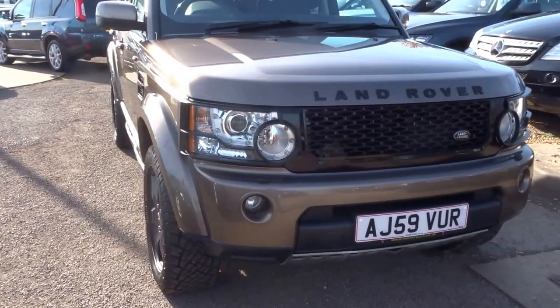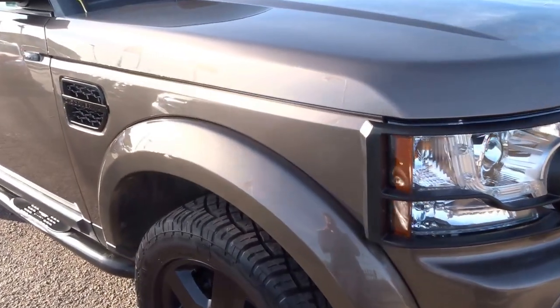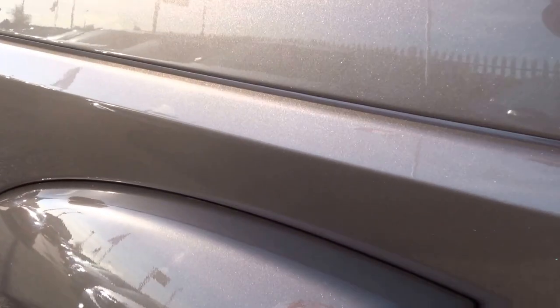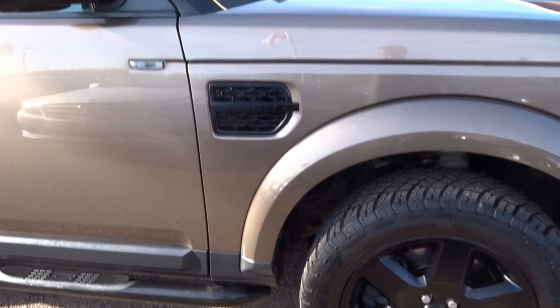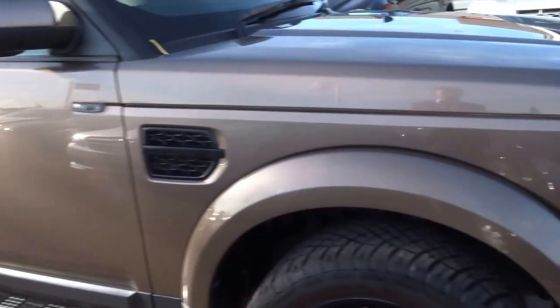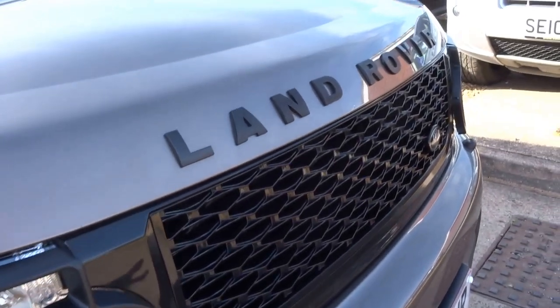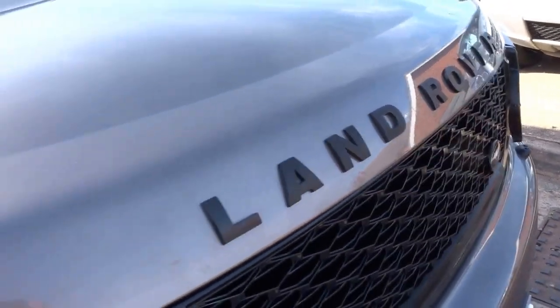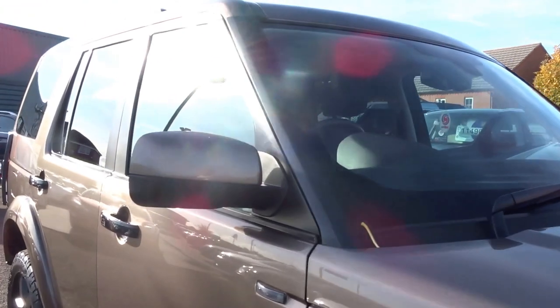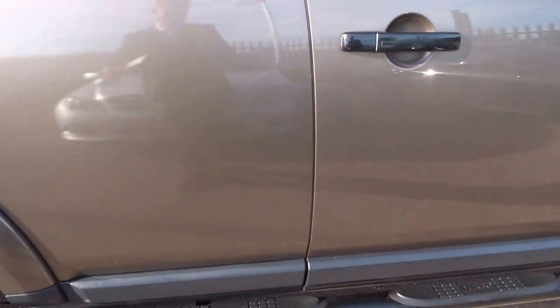We took this recently in part exchange. It's finished in this gorgeous bronze colour — you can see the sun just hitting the metallic flake in the paintwork, it looks absolutely stunning. The vehicle's finished off with lovely black accents as you can see on the wheels, the scuttle plates on the side, door handles, and side steps. We've also got protectors on the lights front and rear, a gloss black grille, the black Land Rover badge on the front, black A pillars, B pillars, and tinted windows. The whole car looks absolutely stunning.